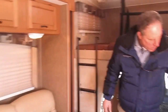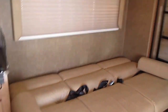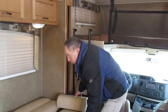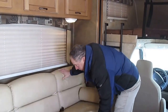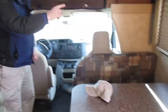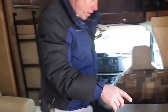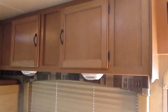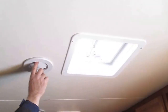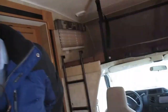We've got a nice, very comfortable couch. This is a jackknife sofa — goes up and down. Seats two people. There are nine seat belts in this unit. This also goes down into a bed. We have ducted air conditioning through the ceiling, so we can control where we want the air to go.